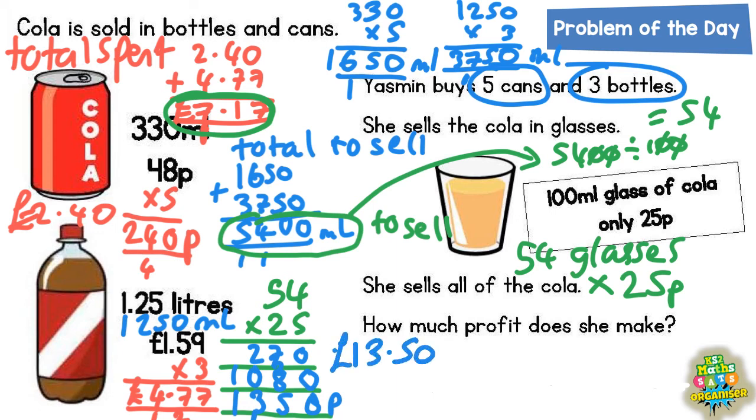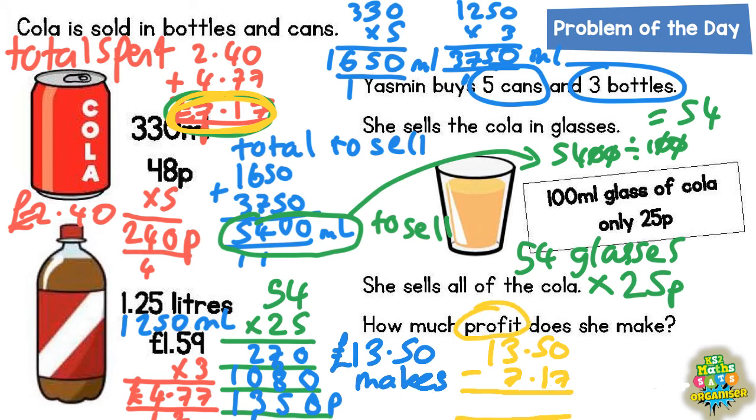That's how much she makes when she sells the cola. But don't forget she had to spend some money in the first place. She did spend £7.17 at the start, and she makes £13.50. So if we start with £13.50 and subtract the £7.17 that she spent at the start, whatever's left will be her profit — and that is what the question is asking us for.